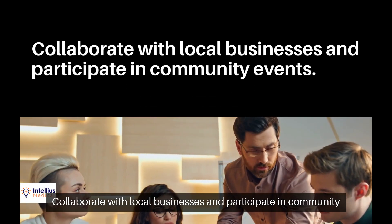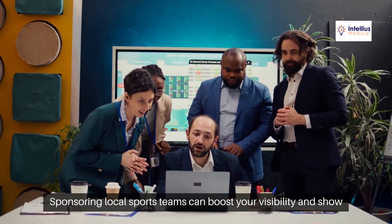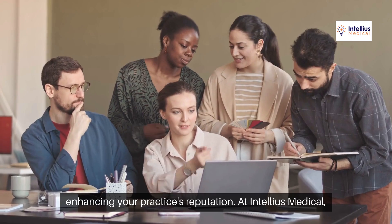Collaborate with local businesses and participate in community events. Sponsoring local sports teams can boost your visibility and show your commitment to community well-being, enhancing your practice's reputation.